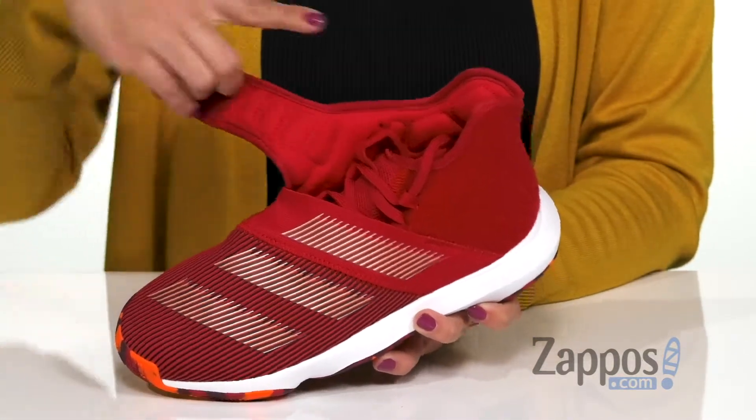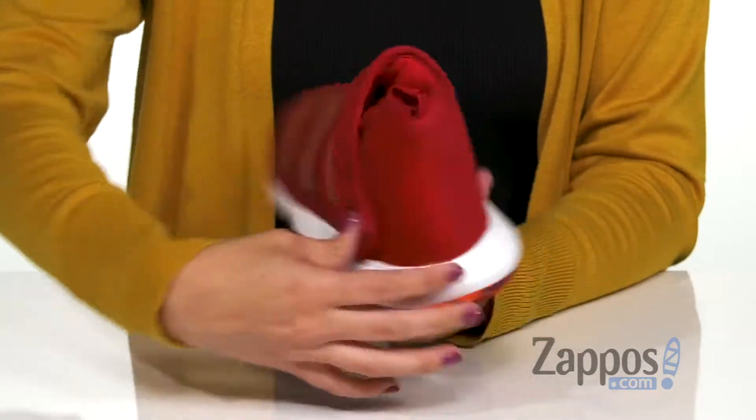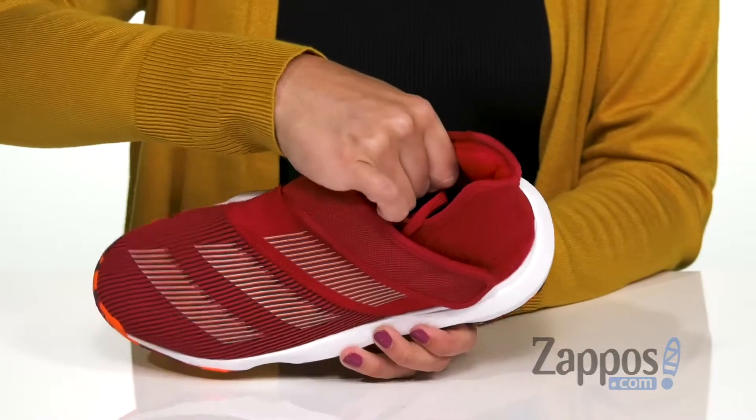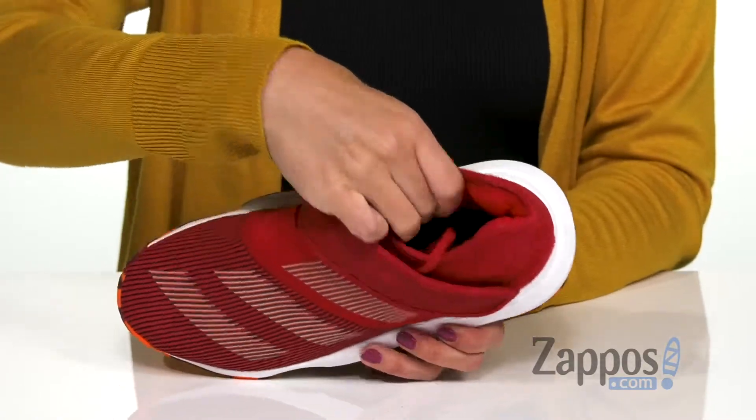There's also an adjustable hook-and-loop strap that goes over the top, and it's even got a lace-up design on the inside too. You have the cool logo on the opposite side, and it gives you some padding around the heel. Inside is going to give you a textile lining that's breathable with cushioning.